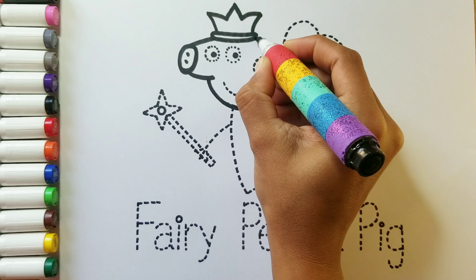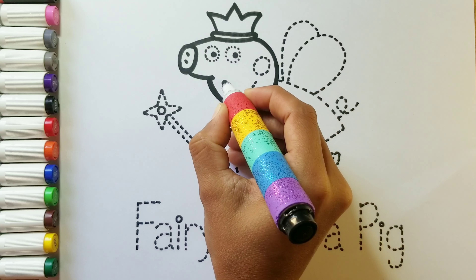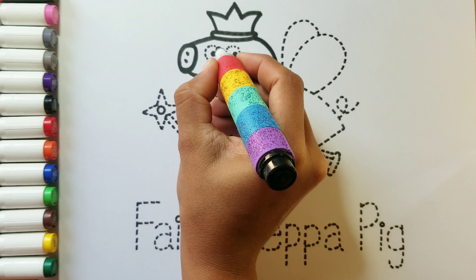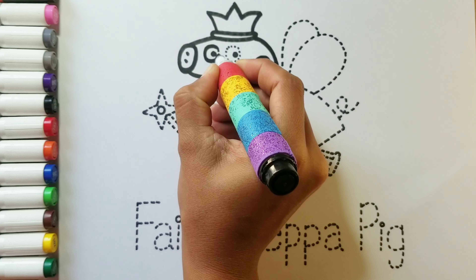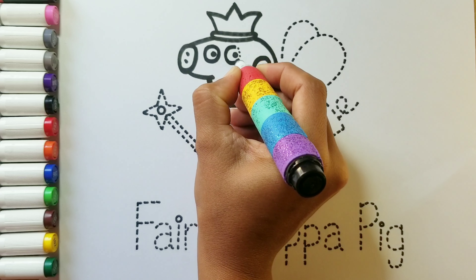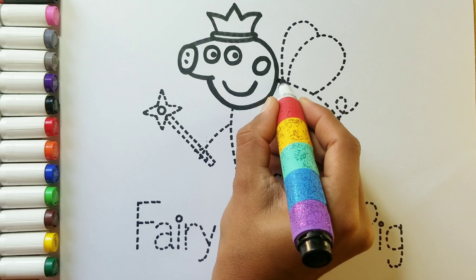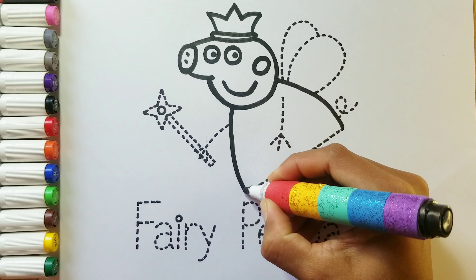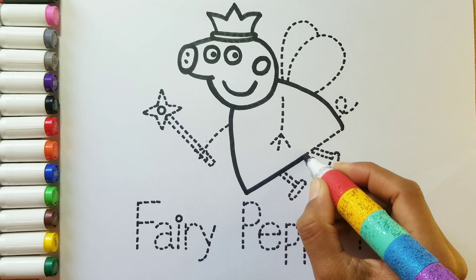A B C D E F G H I J K L M N O P Q R S T U V W X Y and Z. Now I know my ABCs. Next time won't you sing with me?